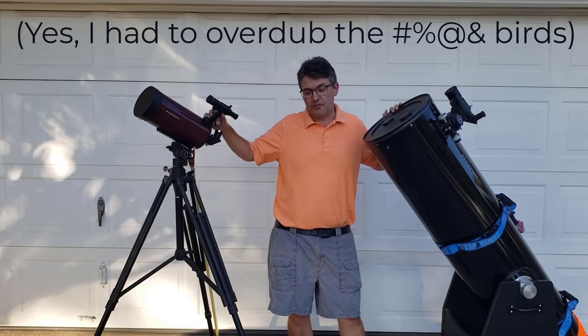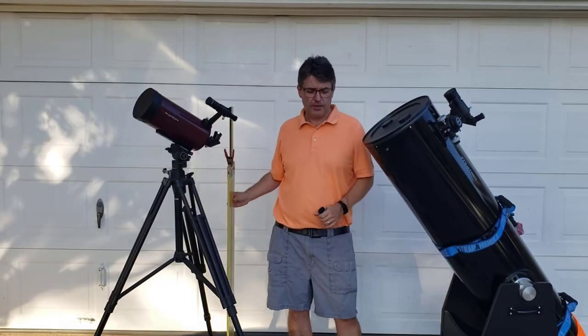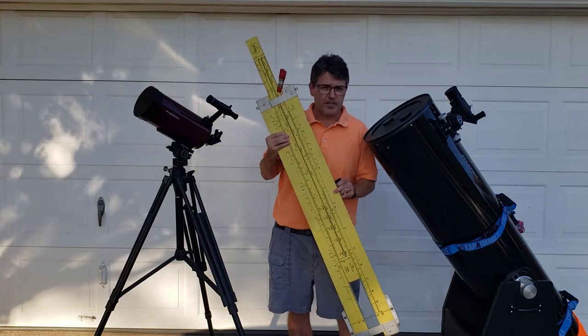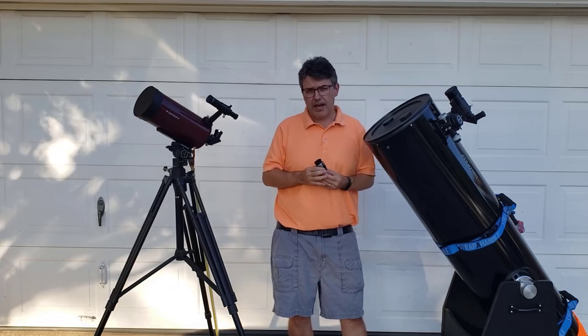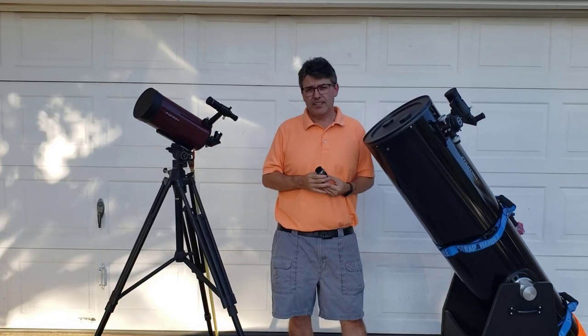Both of these telescopes have a focal length of about one and a half meters. To put this into perspective, my slide rule here is configured to be about one and a half meters long. That means that given the same eyepiece, they'll both produce the same magnification. Tonight we'll have a comparison to see what a planet looks like in each of these, and which one is better.